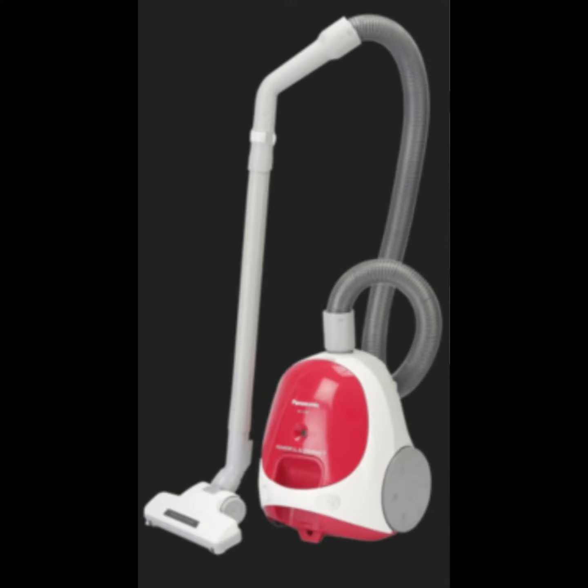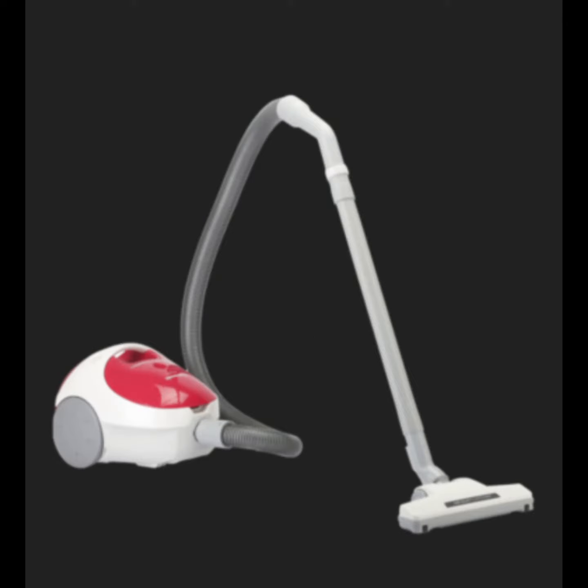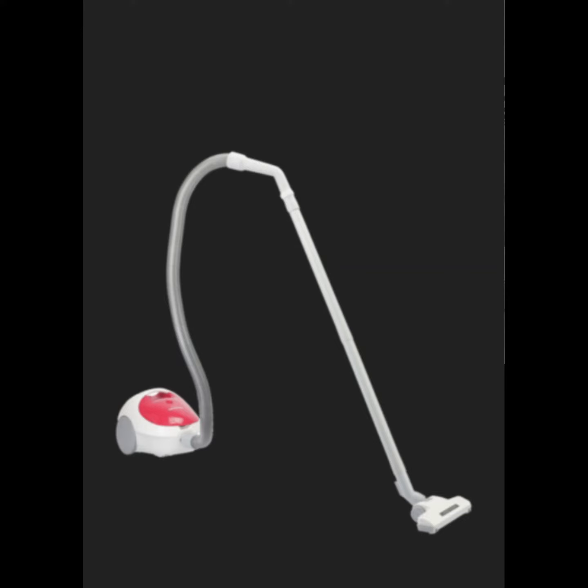Panasonic's unique air dust catching feature catches dust floating just above the floor. The lightweight vacuum cleaner is easy to maneuver, enabling easy use anywhere in your premises.